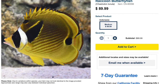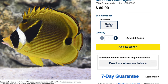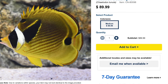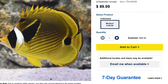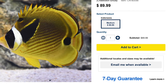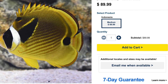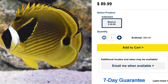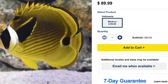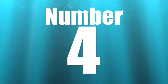Coming in at number five on our top 10 butterfly fish for your FOWLR setup is the Raccoon Butterfly Fish. As far as butterfly fish are concerned, this guy is a staple. Price point is a little bit on the higher end — $89 for a medium-sized Raccoon Butterfly Fish, so not the most wallet-friendly fish on this list. They are considered easy to care for, have a peaceful temperament, omnivore-based diet, are not considered reef safe, grow upwards of eight inches, and require a minimum tank size of 125 gallons. It's a beautiful fish with browns, yellows, striping, and black patchwork around the eye.